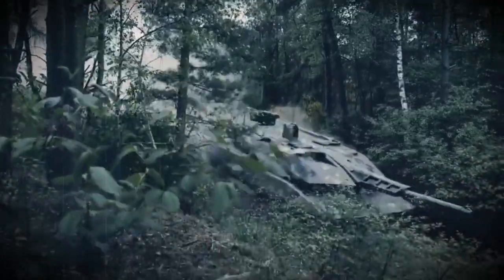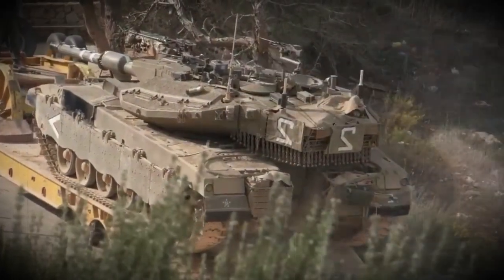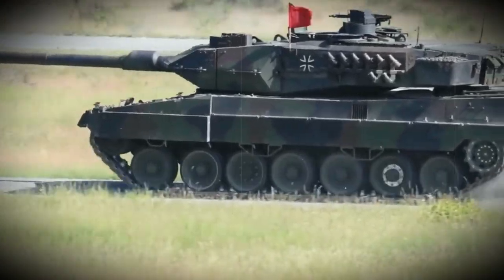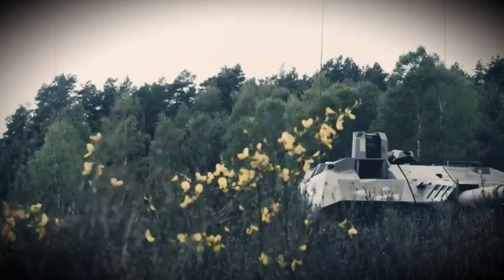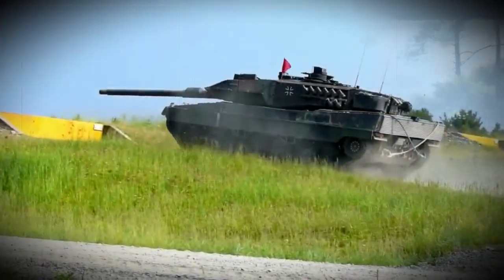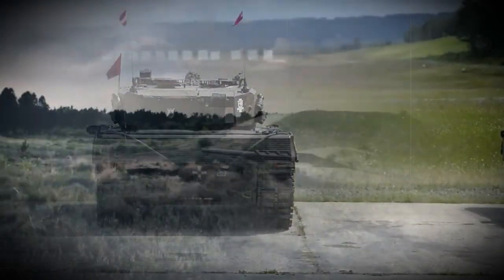The KF-51 Panther is a new German main battle tank. It was developed by Rheinmetall in response to the appearance of the Russian next-generation Armata main battle tank, which was a promising design with a number of advanced features. Development of the KF-51 Panther began in 2016 as a private venture. The tank was publicly revealed in 2022 and is being proposed as a next-generation replacement for Leopard 2 series tanks.